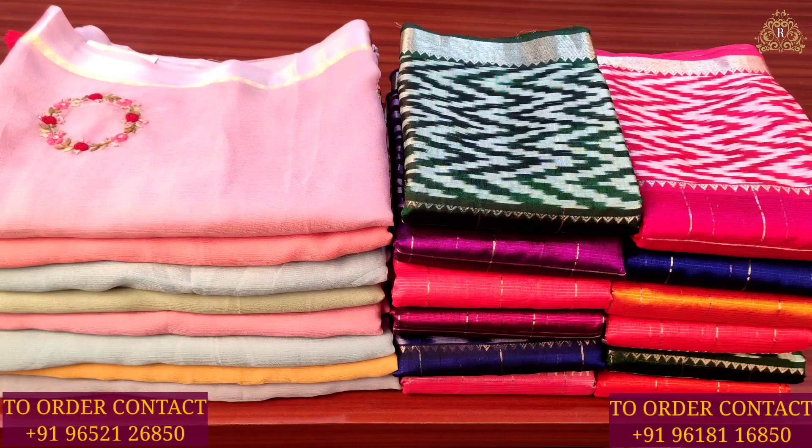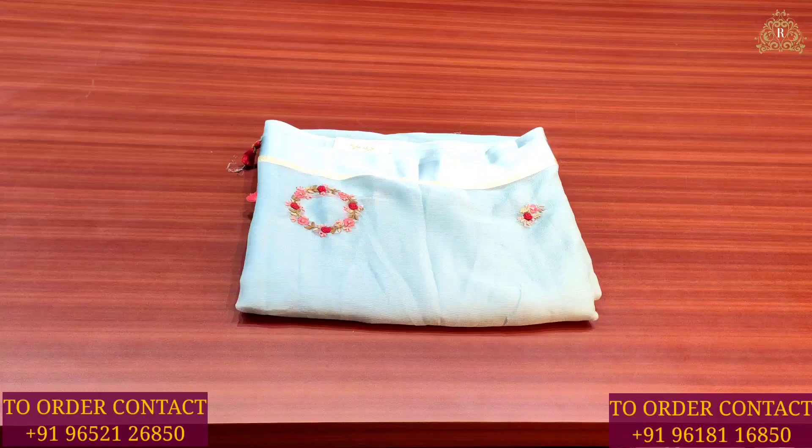Welcome back to Rupanikarana's channel. We are going to see a fancy saree collection — light, soft, and quality, for party wear and functional purpose. Let us start today's beautiful video and look at our lovely saree collection.